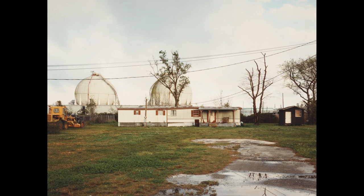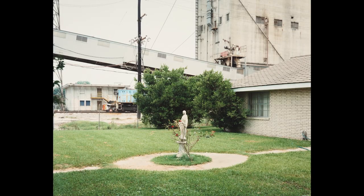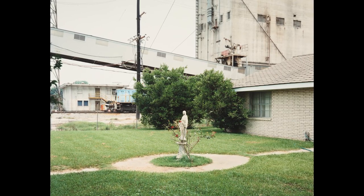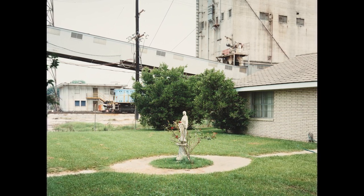I had been to the South before, but what was really interesting when I did this project in 1998 was that the concept from the museum was 'Picturing the South' and that really was the only framework. There were no limitations, no restrictions, no guidance — it was just like, come in fresh, do something that relates to picturing the South, and it was kind of exciting.